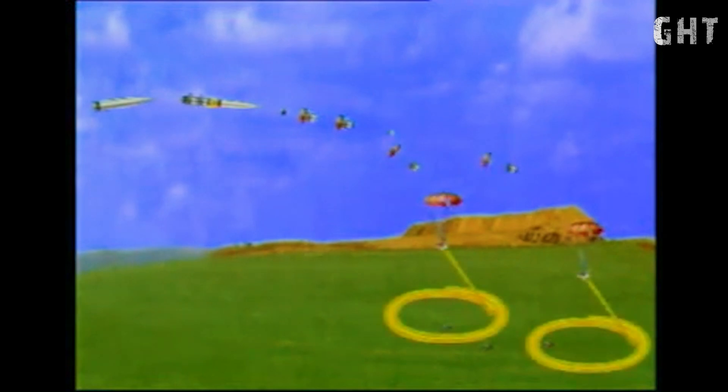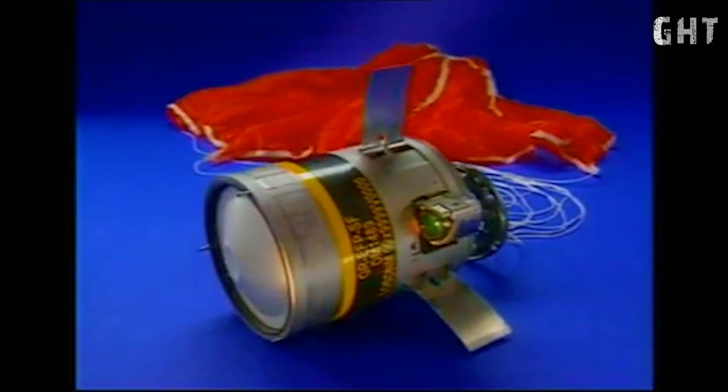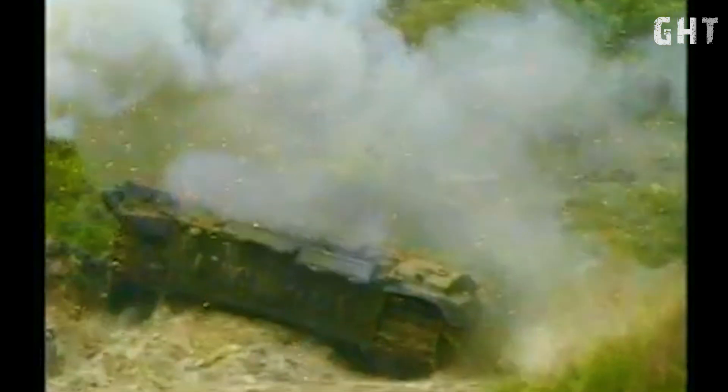Each SMART-155 projectile weighs 47kg and carries two sensor-fused submunitions. After ejection over the target area, each parachuted submunition independently searches for targets using advanced sensors. These are particularly effective against armoured vehicles and artillery positions.